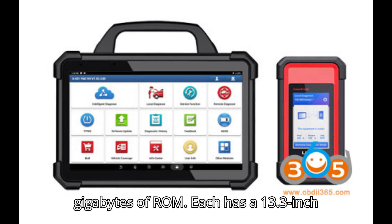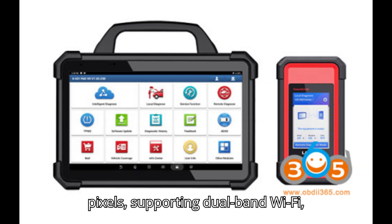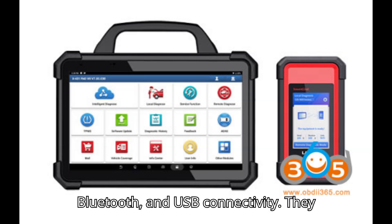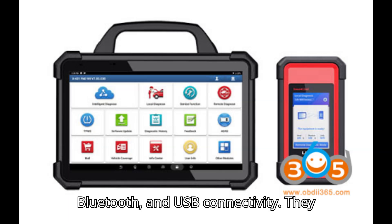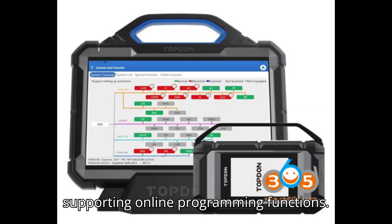Each has a 13.3-inch display with a resolution of 320x480 pixels, supporting dual-band Wi-Fi (2.4GHz and 5GHz), Bluetooth, and USB connectivity. They both offer a built-in memory capacity of 256GB and include AJ2534 VCI, supporting online programming functions.